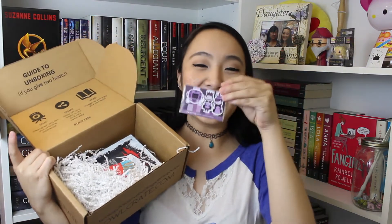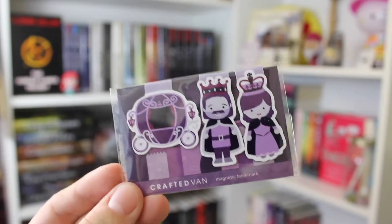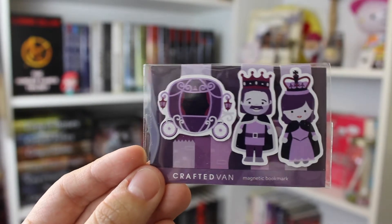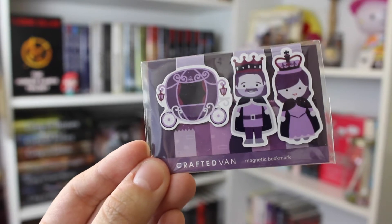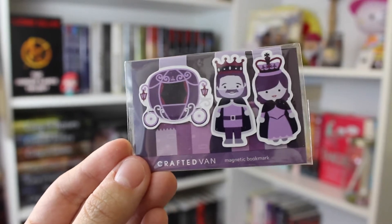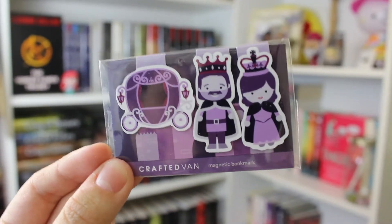The next thing is these little magnetic bookmarks, and I absolutely love them. Look at how fitting they are for this month's box — you got the queen, the king, and a carriage. They're from Crafted Van. We've actually gotten bookmarks from Crafted Van in the Owlcrate box before — I believe the last time was back in October's box. They're so freaking cute.